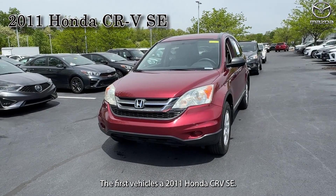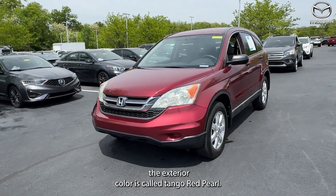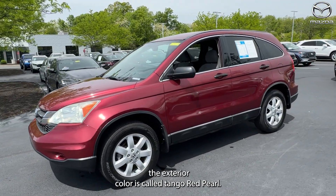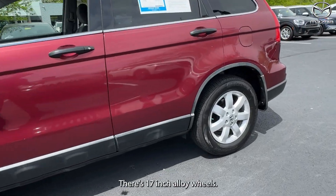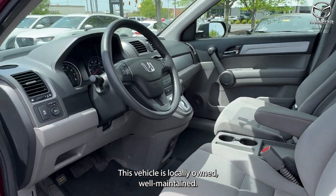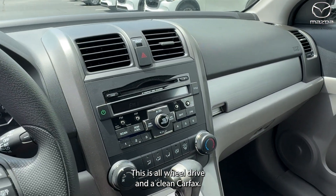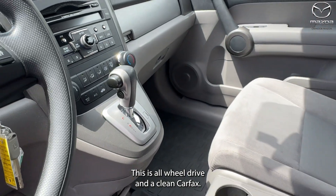The first vehicle is a 2011 Honda CR-V SE. The exterior color is called Tango Red Pearl. There are 17-inch alloy wheels. This vehicle is locally owned and well maintained. There are going to be seven speakers. This is all-wheel drive and has a clean Carfax.